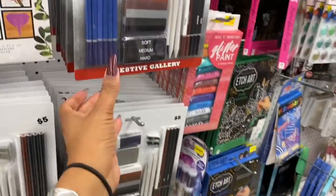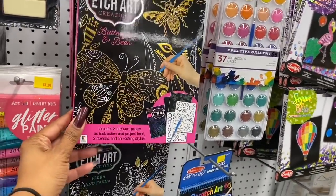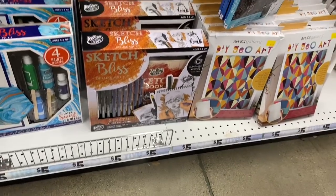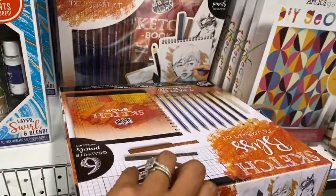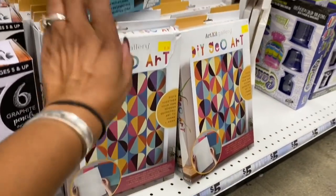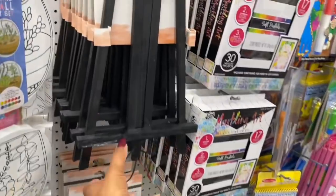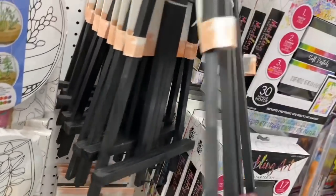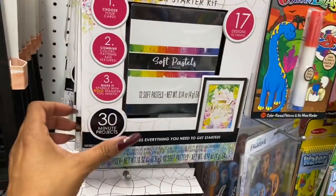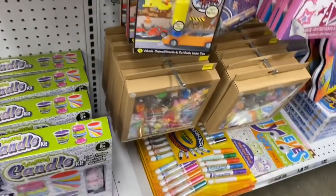They have the Edge Art, Sketch Bliss Deluxe Art Kit, DIY Geo Art, DIY hanging signs, a wood tabletop easel for five dollars, and a marbling art kickstarter kit with 17 designs to create for five dollars. Plus erasers and more activity kits for kids.